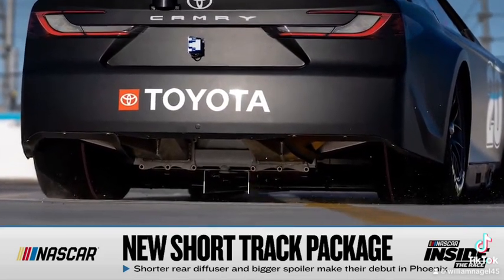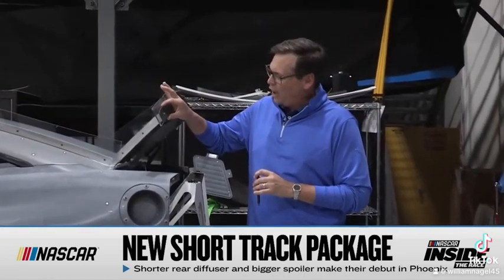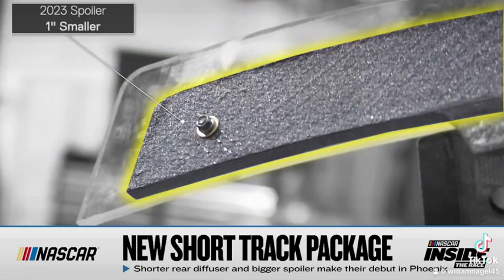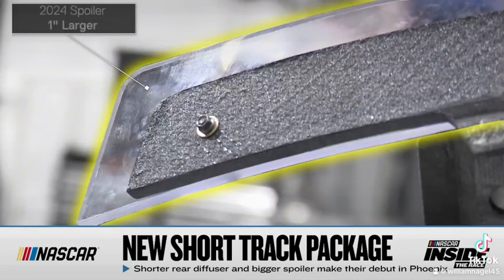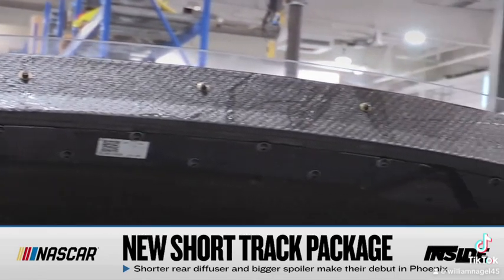The other change to go along with this rules update is the rear spoiler. It used to basically be at the top of this carbon fiber panel. Now it's about an inch wider on each side and an inch taller, trying to add back a little of the downforce that the rear floor took away. The combination of these two are going to change how the car is handled.